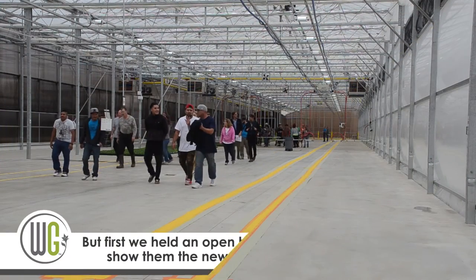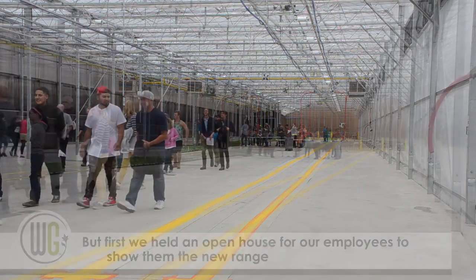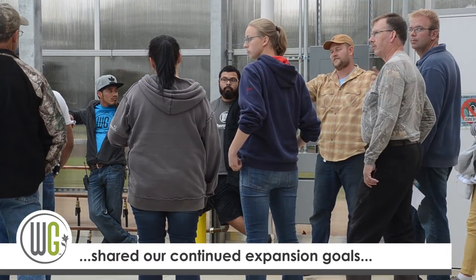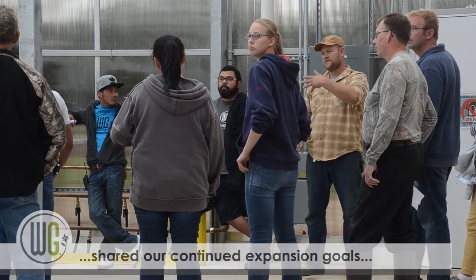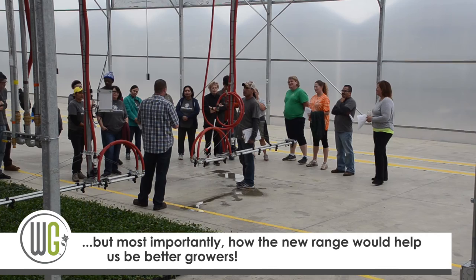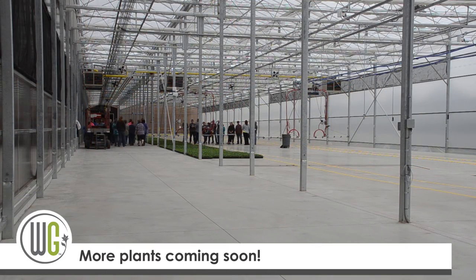We're both really excited to start utilizing this range. We started moving product in here earlier this week and we'll just keep on adding product in this area. We'll see you next time.